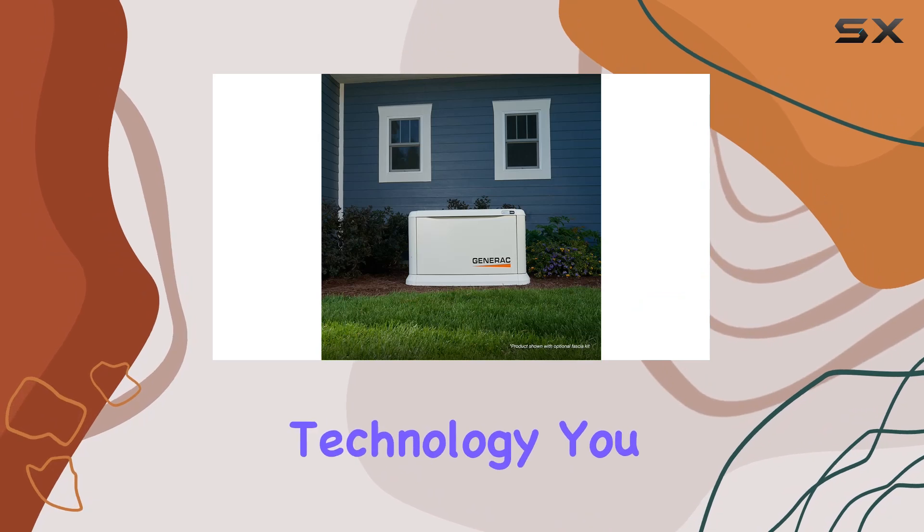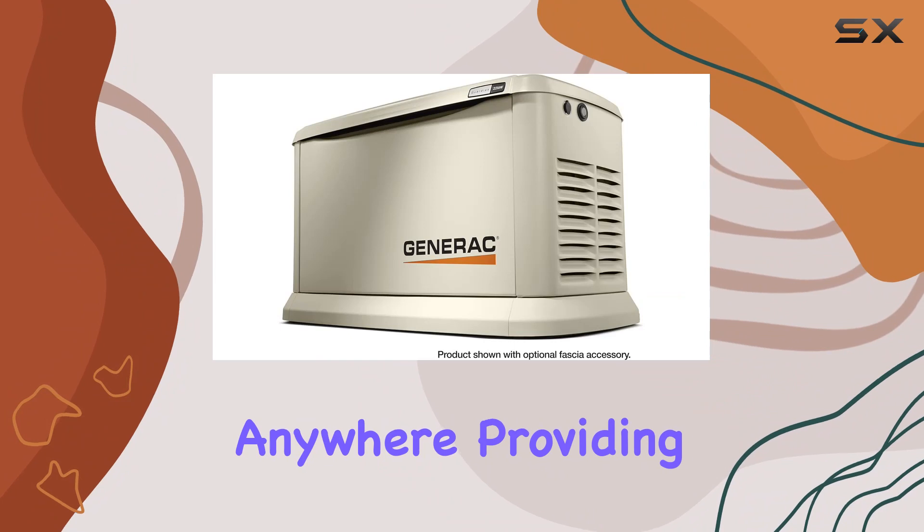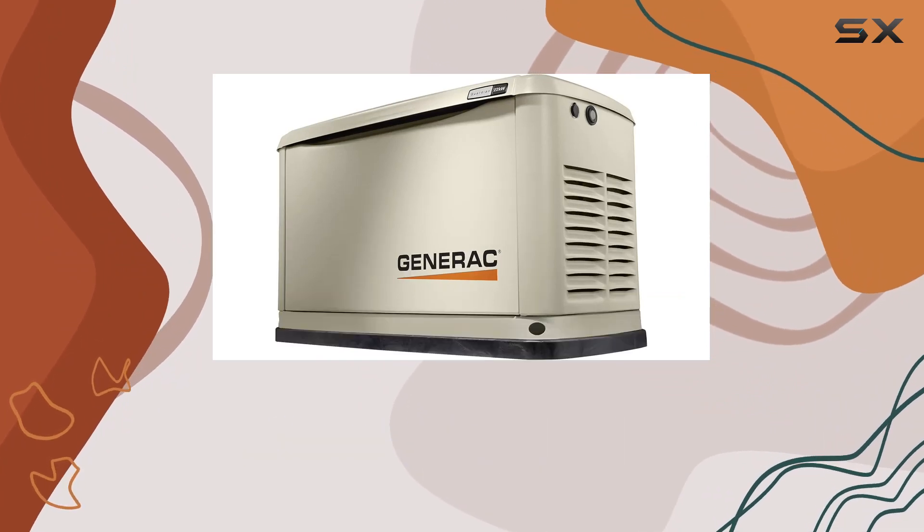a game-changer in generator technology. You can check the status of your generator and receive maintenance alerts from anywhere, providing peace of mind, especially during times when you're away from home.